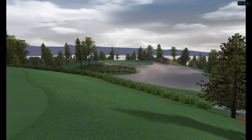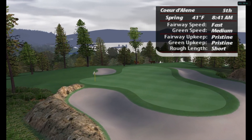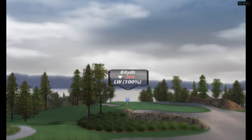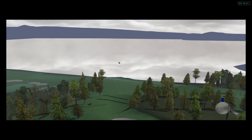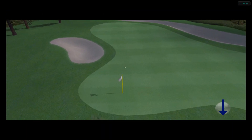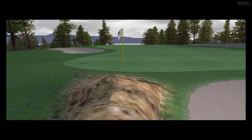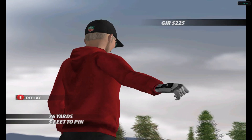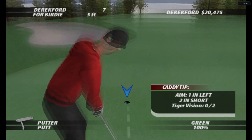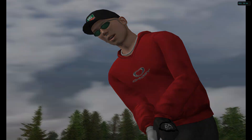The totally redesigned fifth hole features one of America's largest formal bunkers. Club selection must be dead on. Very nicely done. This would be a fifth straight birdie.